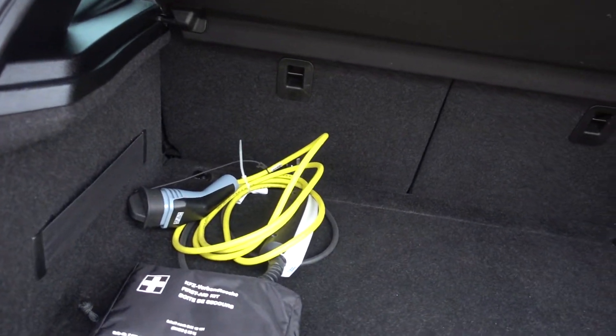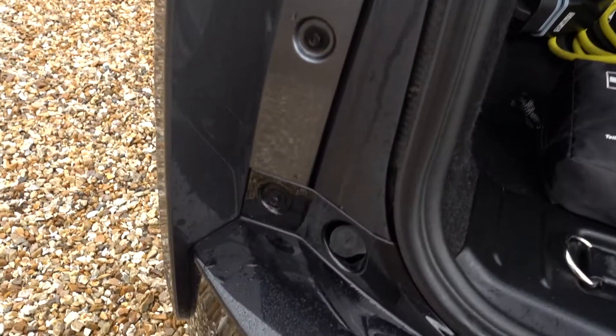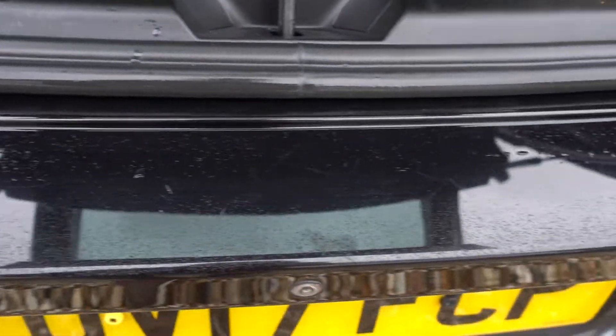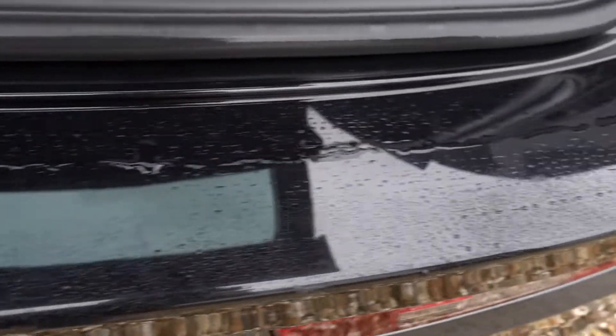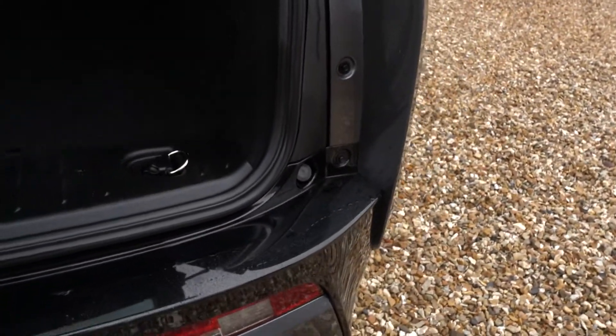Obviously it's got a boot, and it's got that three-pin charging lead that we supply with all our cars, so you can charge it from any normal home mains socket. There's a bit of moisture on the boot seal, and I can see there's a little bit of light scratchiness in there, but it really is very, very minor.